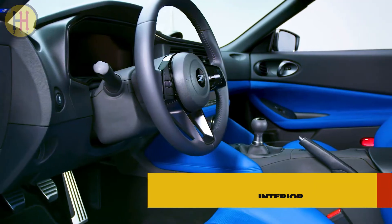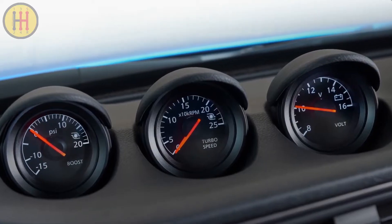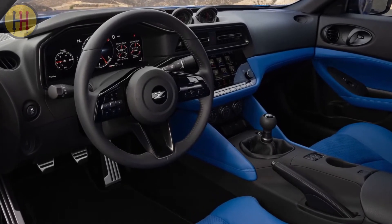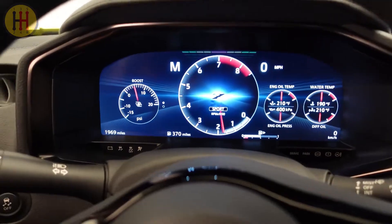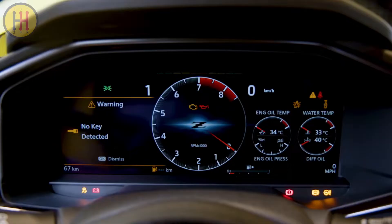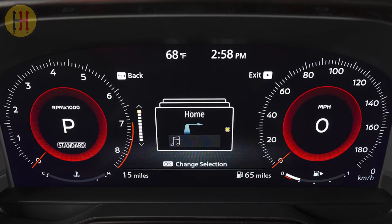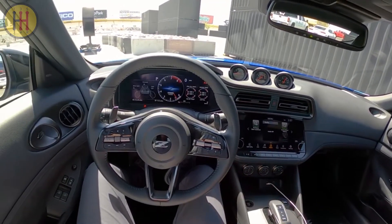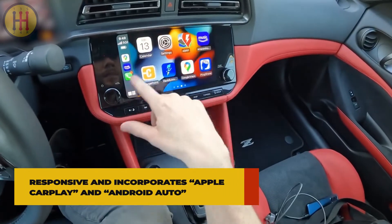The Nissan Z interior is a great blend of modern technology and retro looks. Like past Z models, the center stack is canted toward the driver, as are the three analog gauges on top of the dash. Soft-touch plastics are used across most of it, and the design really pops with two-tone color options. The big, vivid, easy-to-read instrument screen can be configured with different graphics and information, including readouts for engine oil temperature and pressure and differential oil temperature, alongside analog turbo boost pressure, turbo RPM, and voltage gauges. The infotainment system is user-friendly, responsive, and incorporates Apple CarPlay and Android Auto.